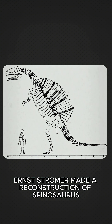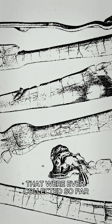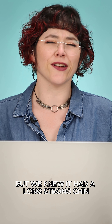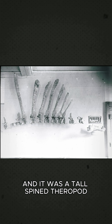In 1936, Ernst Stromer made a reconstruction of Spinosaurus, trying to make sense of all the bones that were ever collected so far. We still didn't have a face, but we knew it had a long, strong chin, some conical, pointy teeth, and it was a tall-spined theropod.